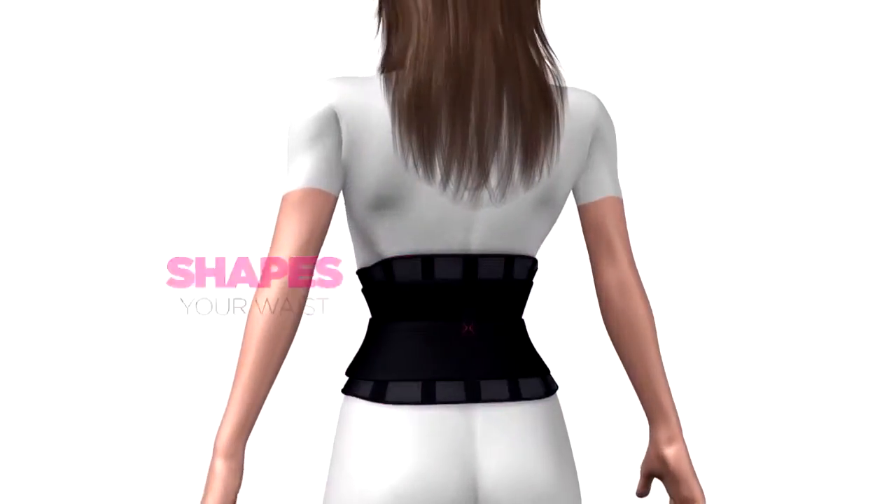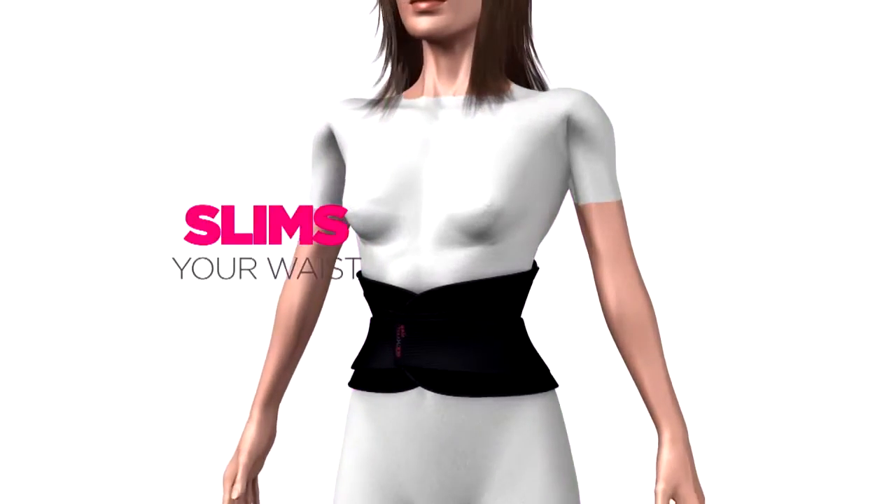Hides your belly, shapes your waist, supports your back, improves your posture, slims your waist.